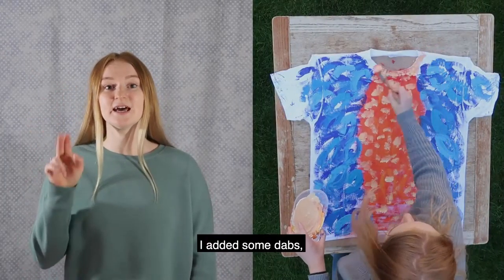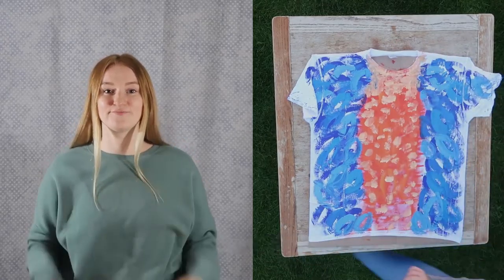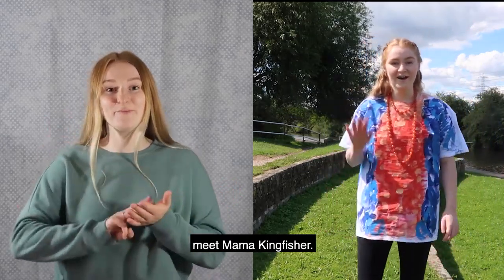And finally I added some dabs of creamy yellow paint and left my t-shirt to dry. Now that my t-shirt is finished, meet mama kingfisher.